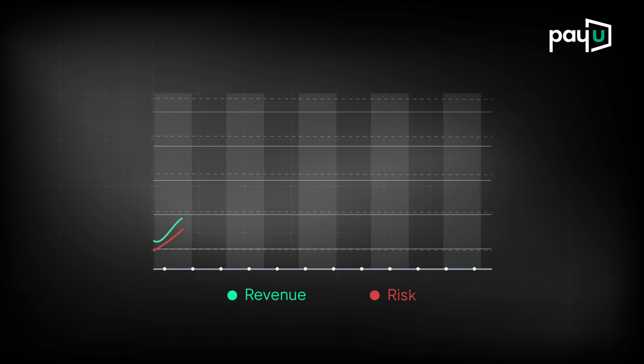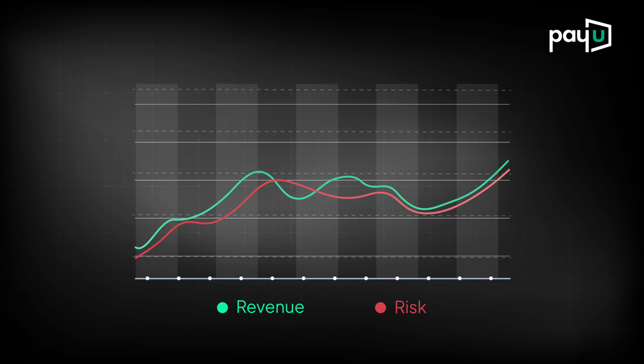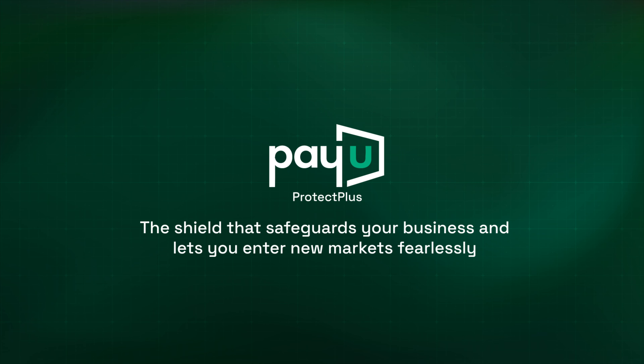As your business grows, so do the challenges of new risks. What if you could expand without the stress of fraud, chargebacks or returns? PayU Protect Plus is that shield which safeguards you and lets you enter new markets fearlessly.